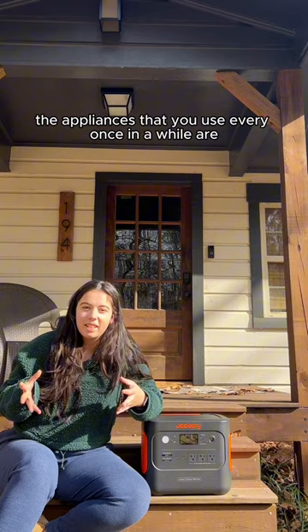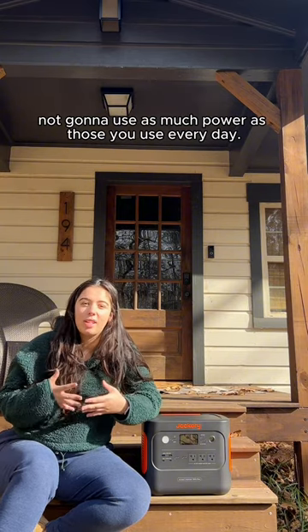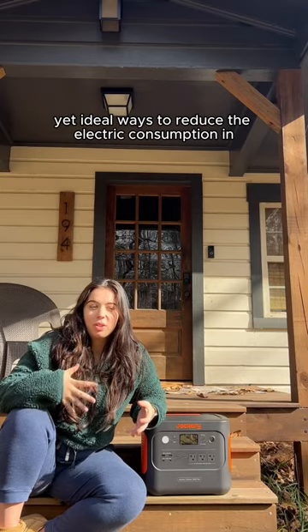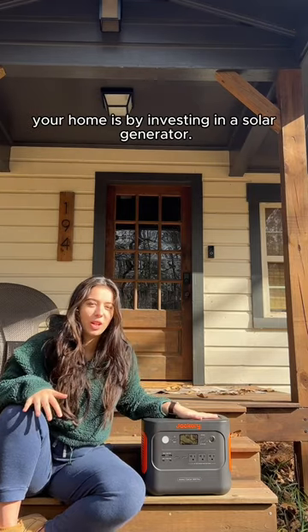Of course, the appliances that you use every once in a while are not going to use as much power as those you use every day. One of the simple yet ideal ways to reduce the electric consumption in your home is by investing in a solar generator.